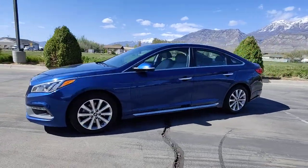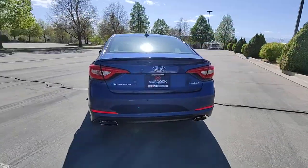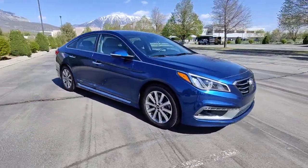Enjoy the view of this 2017 Hyundai Sonata. This vehicle is an outstanding buy, with fewer than 70,000 miles on the odometer. Whether you're commuting or cruising country roads, this smooth and spacious Sonata makes travel a treat.